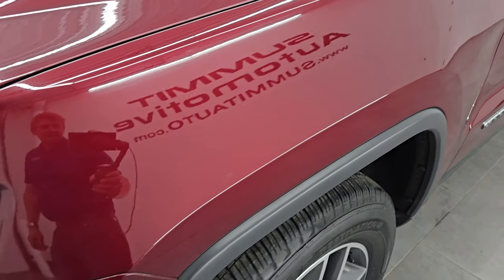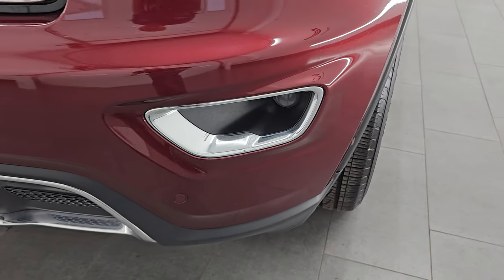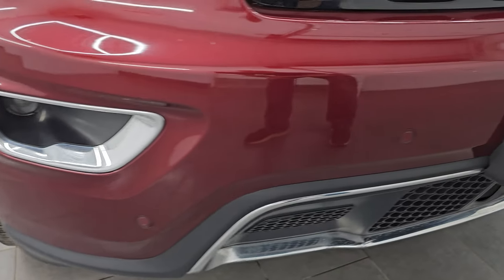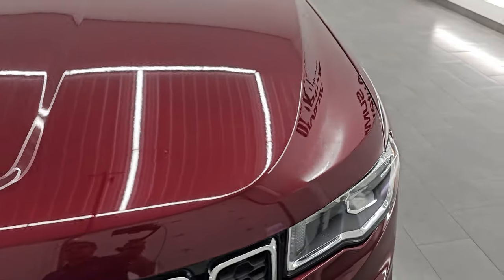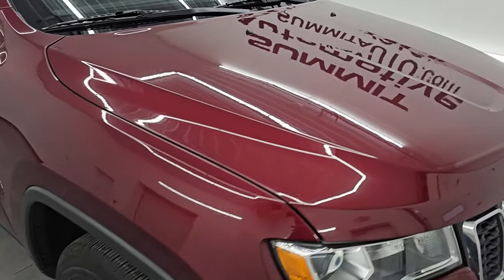Front fender is in excellent condition, no dents or dings. You do get the projector-style headlamps and fog lamps. Front bumper is in excellent condition — no major dents, dings, scuffs or scrapes, and it does have the front bumper parking sensors. You get the seven-slotted chrome-trimmed grille and the hood's in really nice shape — I didn't see any major dents or dings on there.